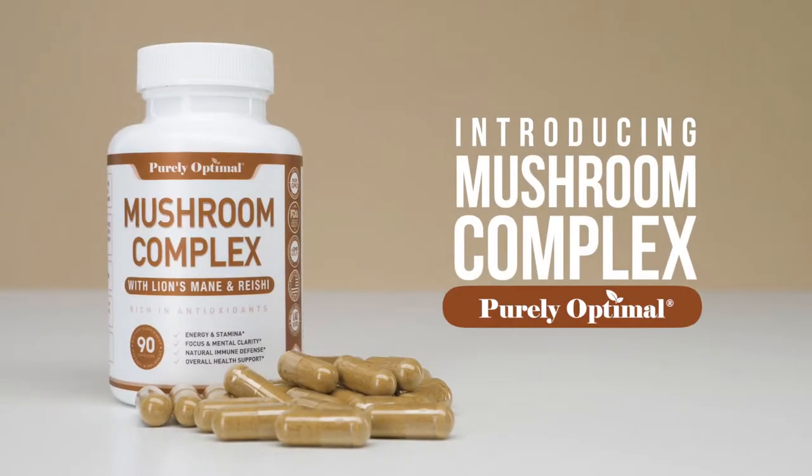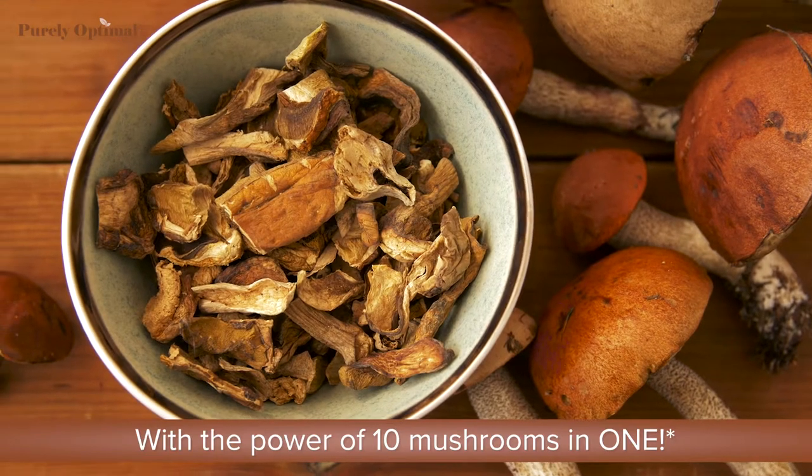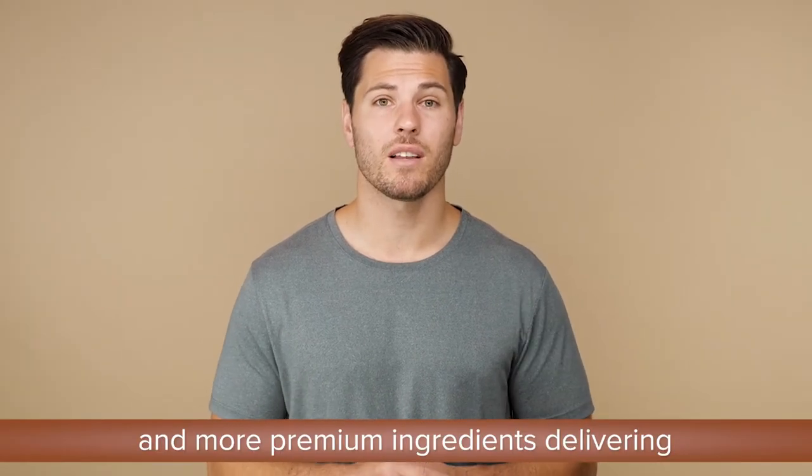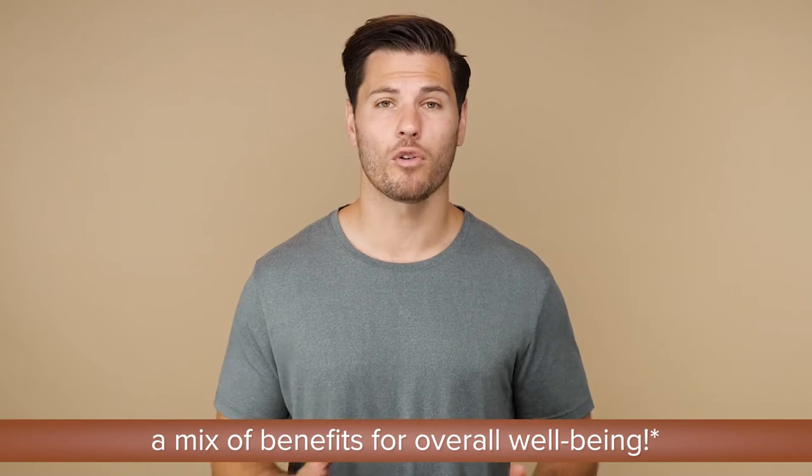Introducing Mushroom Complex by Purely Optimal, with the power of 10 mushrooms in one. This special blend contains reishi mushroom, cordyceps sinensis, lion's mane, shiitake mushroom, and more premium ingredients delivering a mix of benefits for overall well-being.